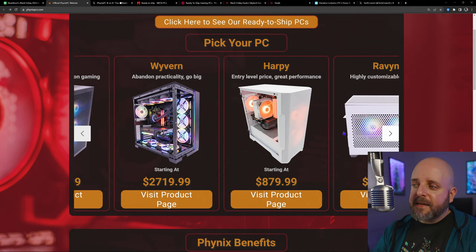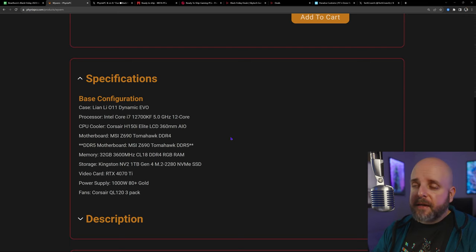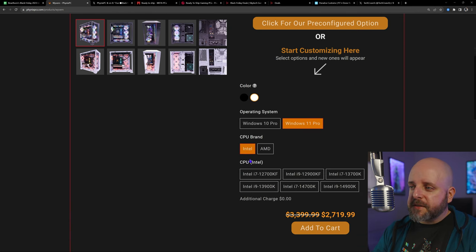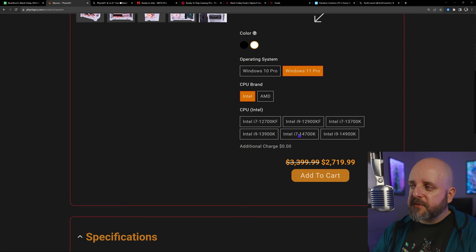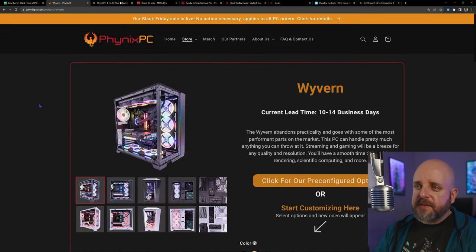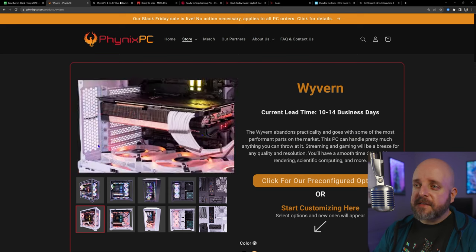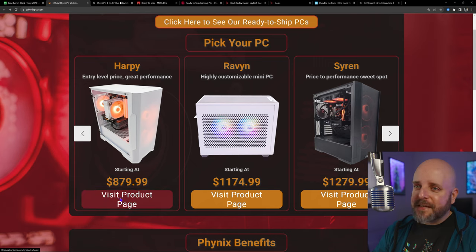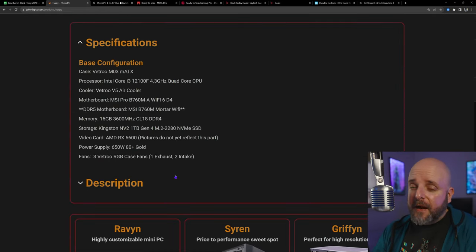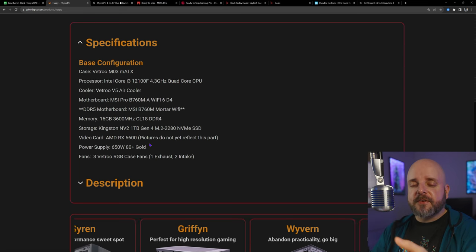Systems range from $879 up to $2,719 for their highest-end system. Every time you click on one, you go through the customization process starting with picking a color, then working through each step with all the customization options — DDR4 or DDR5, and so on. You can also just look at the base configuration. They're covering almost every budget here; just see which one fits yours and whether the system is satisfactory for you. Keep in mind you will get a discount off the overall price.